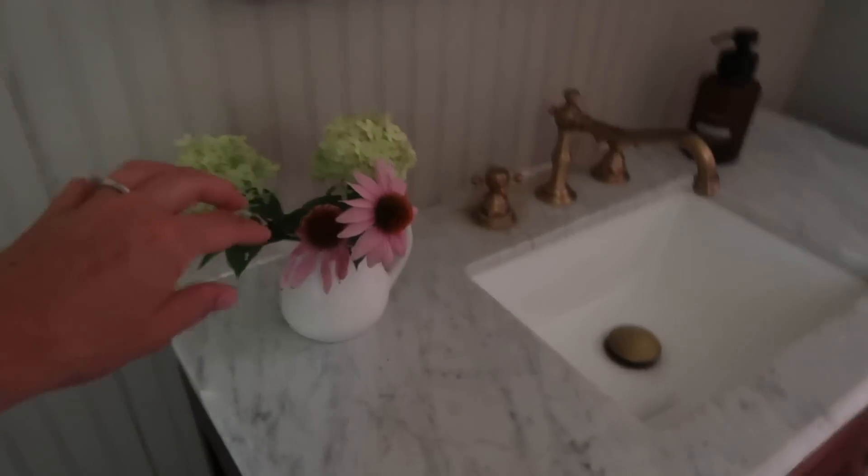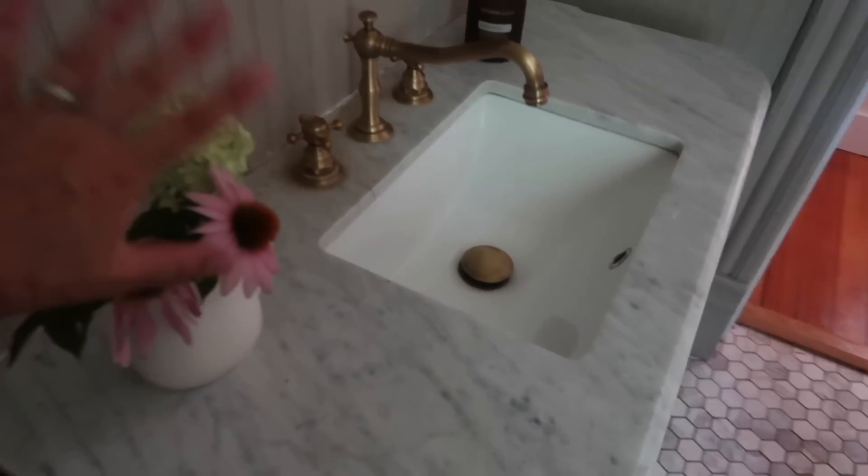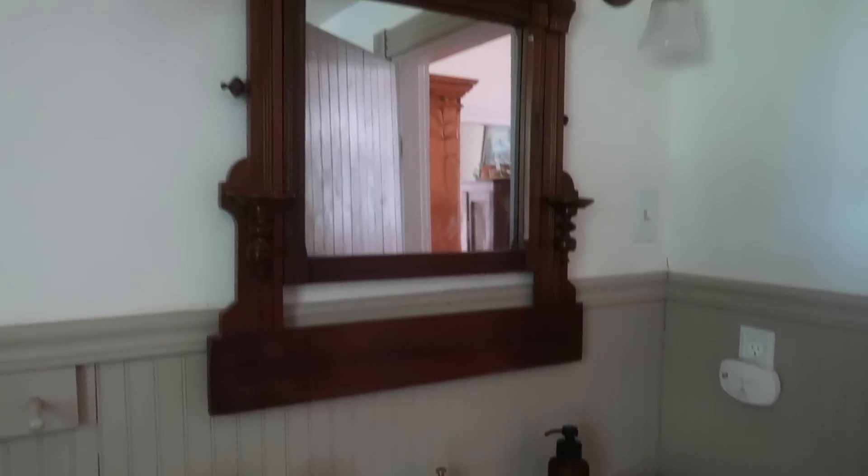These sconces I found on Etsy — unfortunately he no longer sells them, but they have a vintage vibe even though they're new. If you can find a reproduction that has a vintage or antique look, you're going to spend a lot less than getting the real deal, and I try to do that when I can. And here's another piece of ironstone — just scattering those throughout to add little special moments.